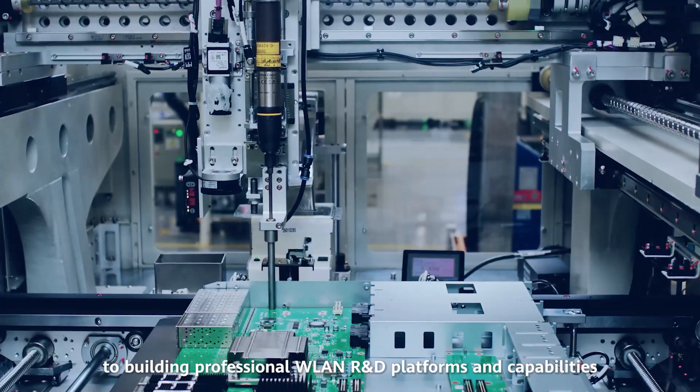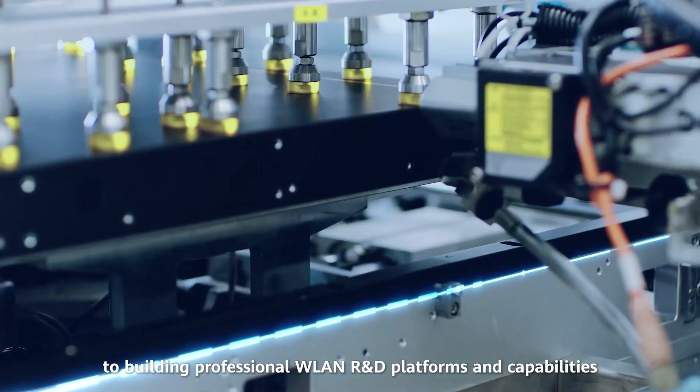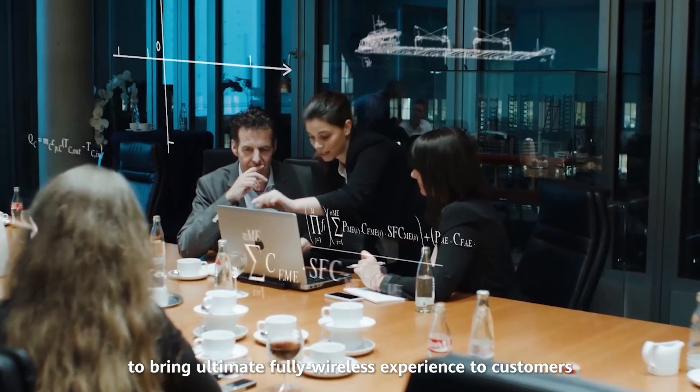In the future, we are committed to building professional WLAN R&D platforms and capabilities to bring an ultimate, fully wireless experience to customers.